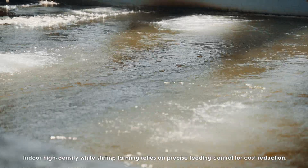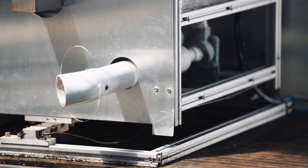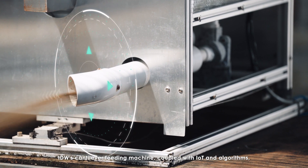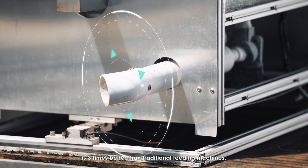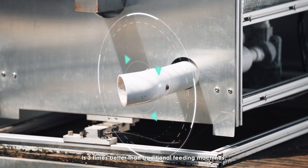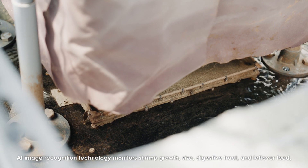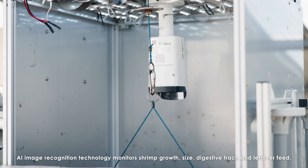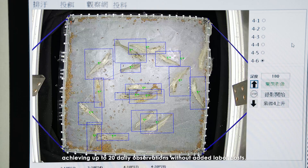Indoor high-density white shrimp farming relies on precise feeding control for cost reduction. IDWater's cantilever feeding machine, coupled with IoT and algorithms, is three times better than traditional feeding machines. AI image recognition technology monitors shrimp growth, size, digestive tract, and leftover feed, achieving up to 20 daily observations without added labor costs.